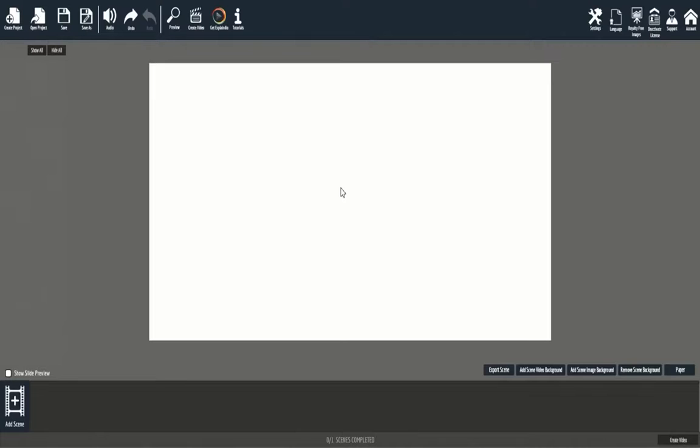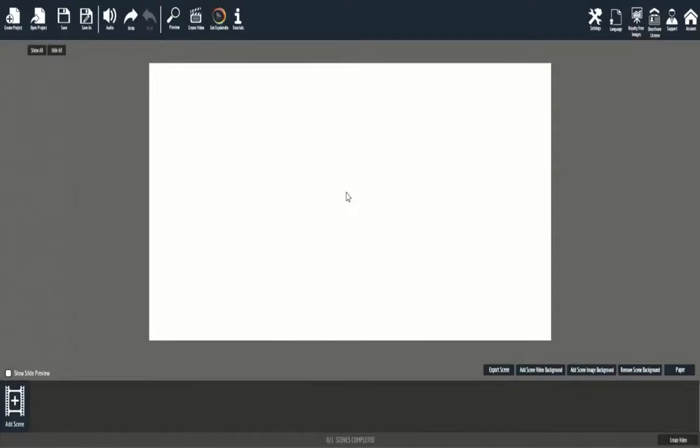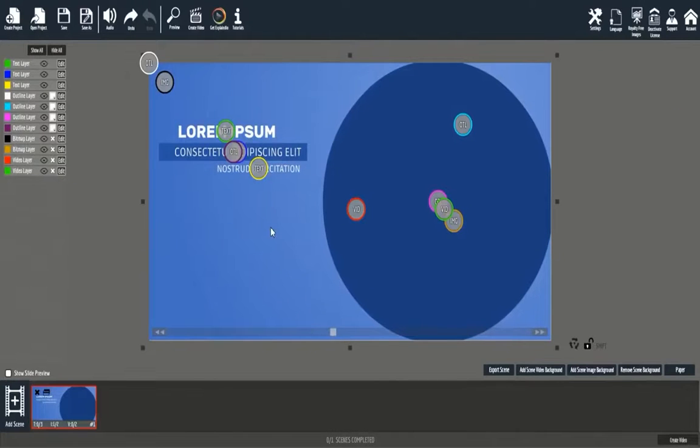Here we are in the Vidently desktop software, available for both PC and Mac. The first thing you'll notice is how easy and laid out Vidently is. In this first mini demo, we'll create a full motion video — we'll start by adding a scene template, then use the bottom slider to move to the part we want to customize.